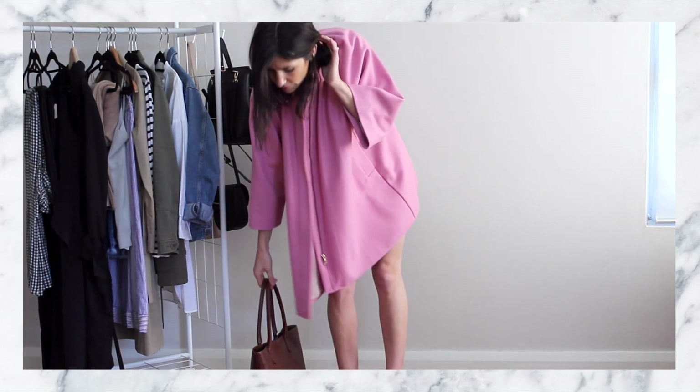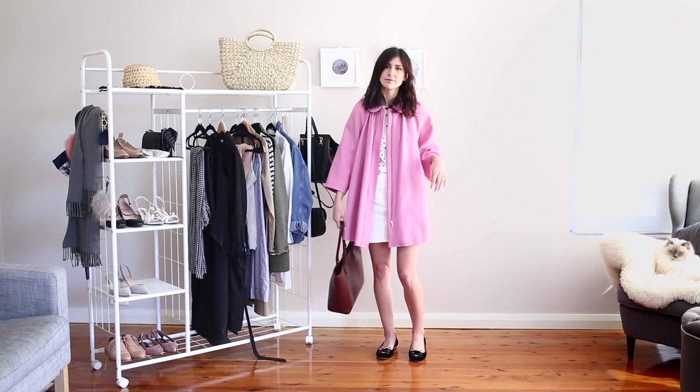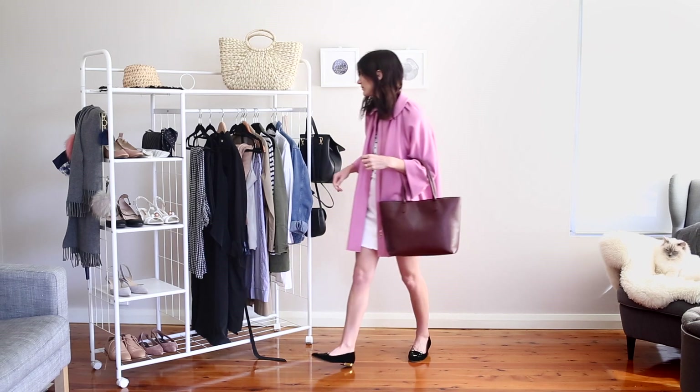I really like the way that these items go together. I think it's a lot more fun, a lot more fanciful, and just a little bit more whimsical than my usual outfits.